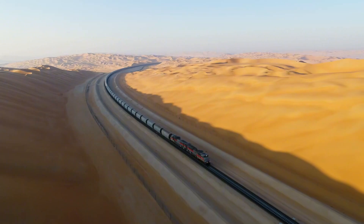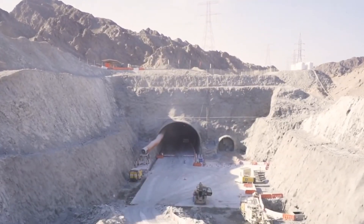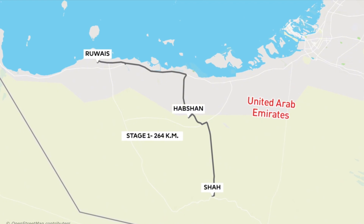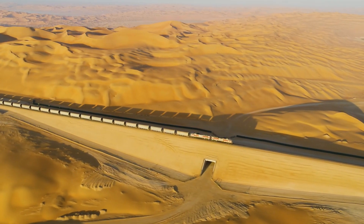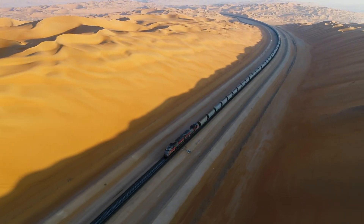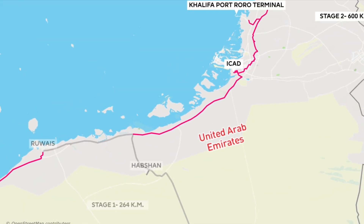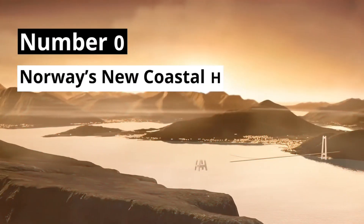The Etihad Railway is being built in two phases and is set to be fully operational by 2024. Phase 1, starting in 2009, involves two tracks covering 264 kilometers, connecting the Shah and Habshan gas fields to the port of Ruais. Each train journey removes about 300 trucks from the roads, cutting carbon emissions by 70 to 80%. Phase 2 will add another 600 kilometers to the network, linking the East Coast and key industrial hubs, further enhancing sustainability and connectivity.